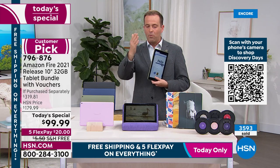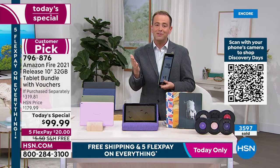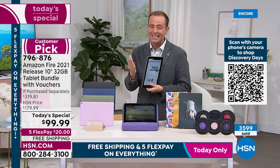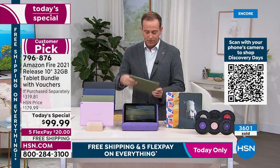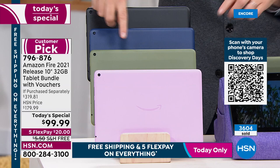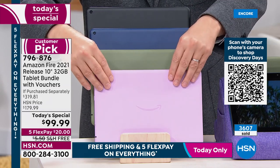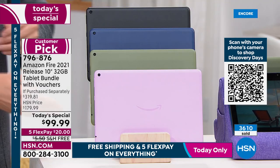Anyone who Googles it and sees the prices comes straight back here — that's why it's selling so quickly. We're about to hit 4,000 sold. We only have about eight minutes left. I have 300 left in the lavender — brand new, making its debut on HSN tonight.